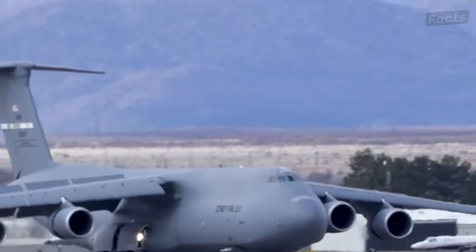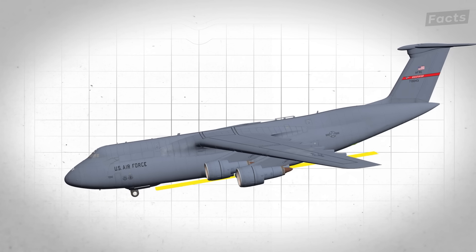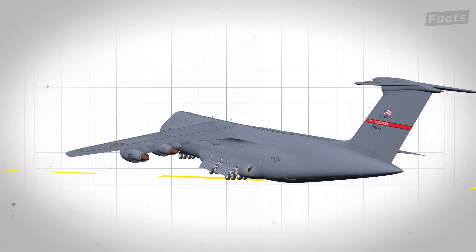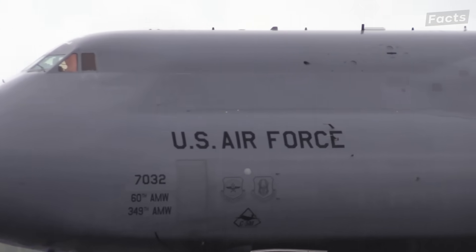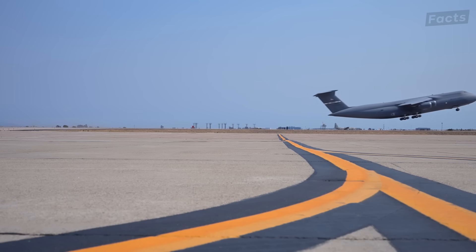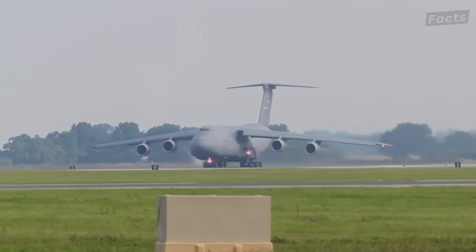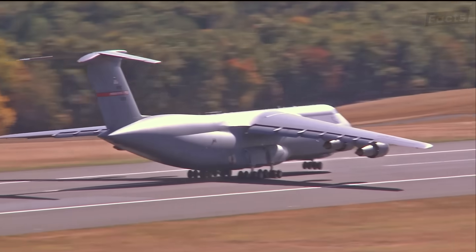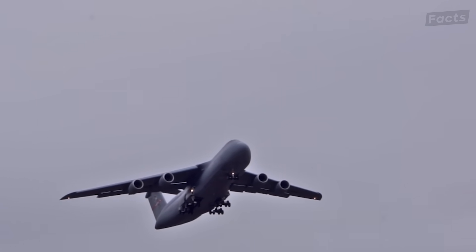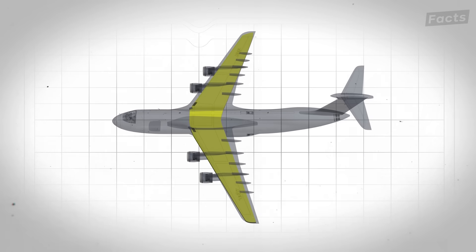The acceleration pushes everyone back as the Galaxy reluctantly agrees to move forward. At rotation speed something weird happens: the nose rises to 13 degrees but the tail stays on the ground. The plane pivots on its main wheels like a seesaw, nose pointing at heaven while the tail drags. For four seconds that feel like forever, you're balanced on wheels 110 feet behind you, waiting for physics to decide if three-quarters of a million pounds should fly. Finally the wings generate enough lift — about 750,000 pounds worth — to break gravity's grip. The landing gear takes 90 seconds to retract, 28 wheels folding into five separate hiding spots. Once those doors close, the Galaxy transforms from ugly duckling to graceful swan — a really big swan that drinks 50,000 pounds of fuel per hour and hauls America's biggest weapons.